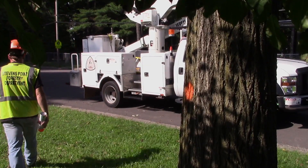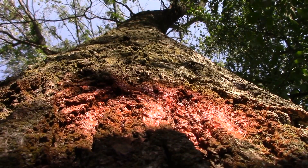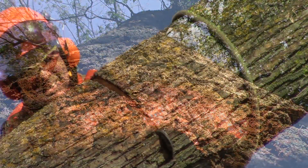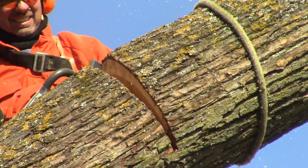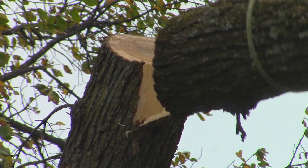After a tree is marked as having Dutch elm disease, it's considered a condemned tree. The homeowner has 30 days to take the tree down. We don't care how the tree comes down, as long as it gets down.